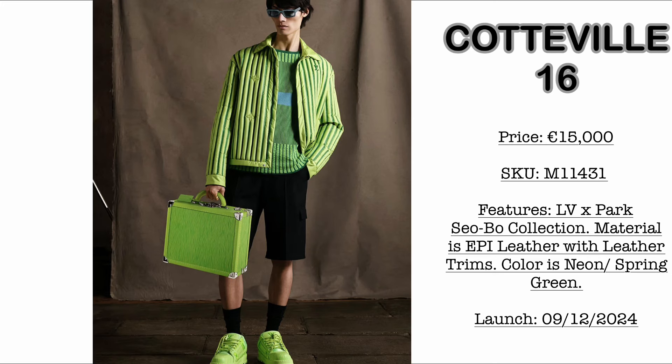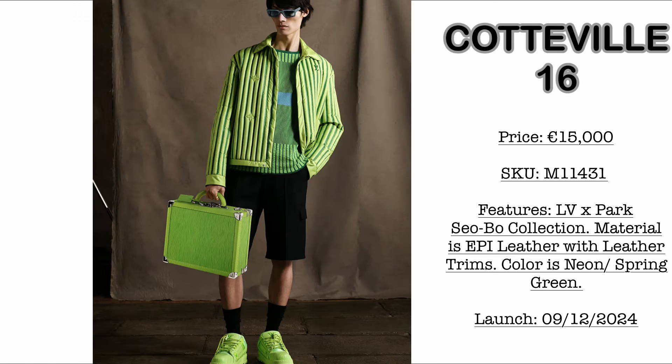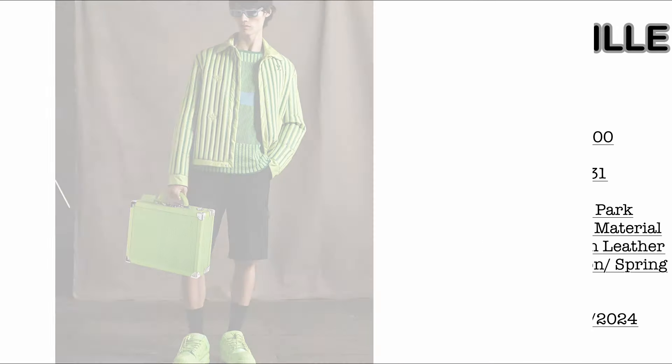Then we have the Cotville size 16. Price is €15,000. It comes with the same Neon Spring Green Epi Leather material and the same cowhide leather trim. Here is the size of it compared when worn by the model.